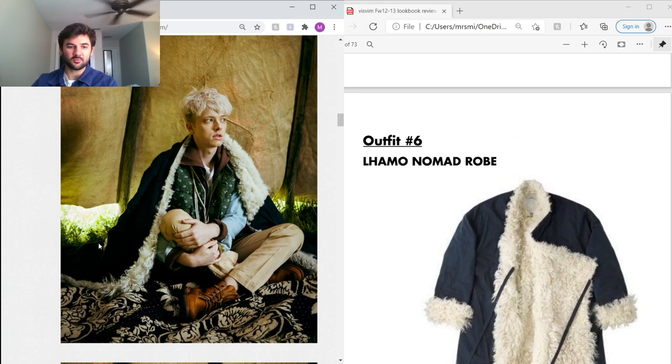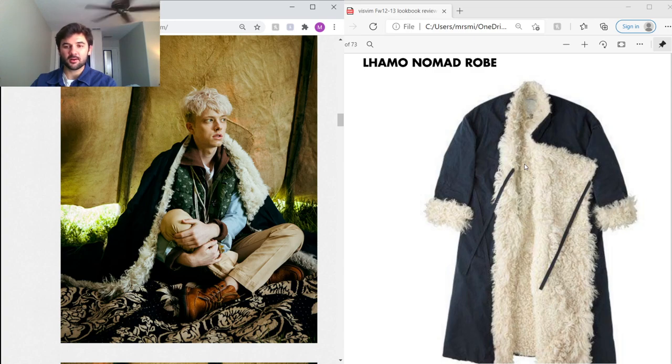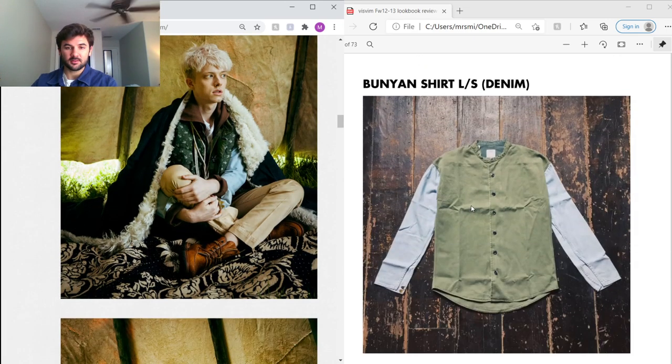Here you can see the Lamo Robe discussed earlier, this time in black with alpaca lining. These are so rare — I've barely seen them sell. Very, very rare and expensive. Under that he's got the Insulator Vest in PeaceY fabric on the outside with suede collar detailing; I don't see these sell much either — super rare and nice.